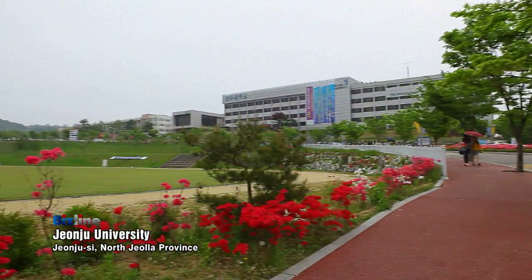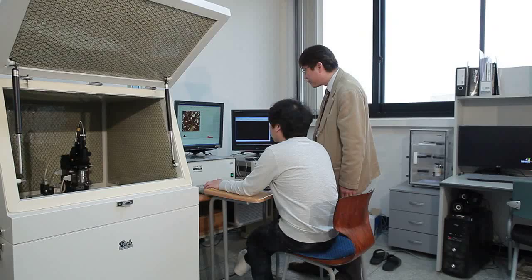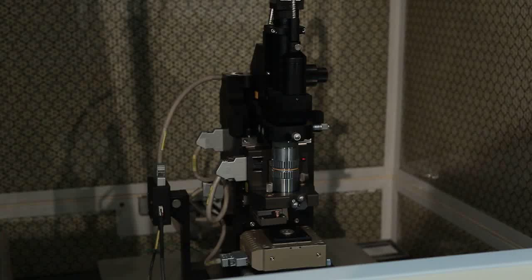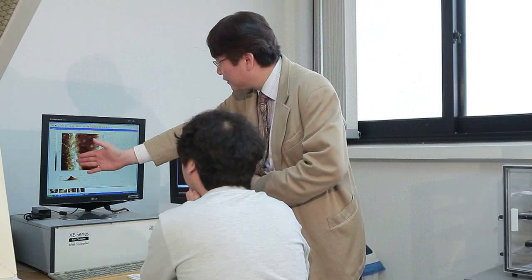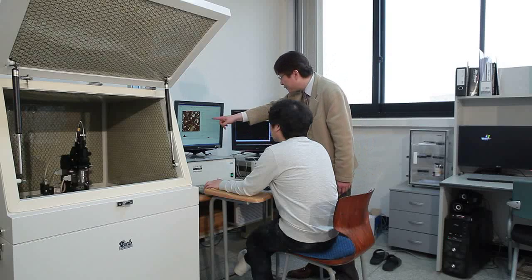At one university research lab, Professor Lee Haesung at the Department of Nano New Materials Engineering has been using the atomic force microscope for the past 20 years. The department has reaped the benefits of Park Systems' AFM since the equipment was introduced to its research back in 2007.